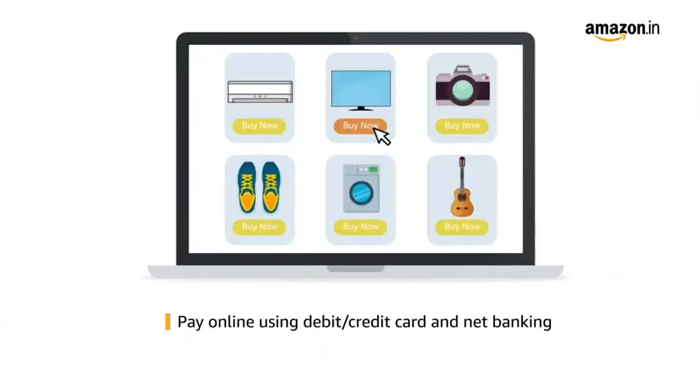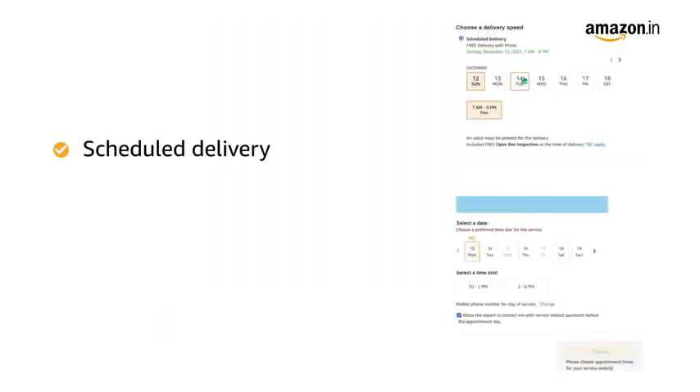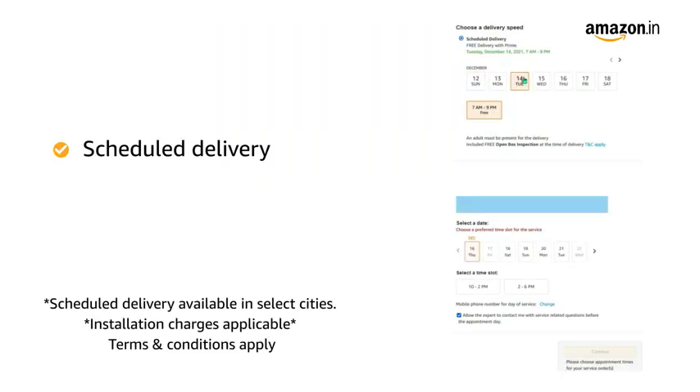Pay online using debit or credit card and net banking. You can schedule the delivery per your convenience. Prime members get free delivery. Amazon will coordinate with the brand for installation within 48 hours of delivery.